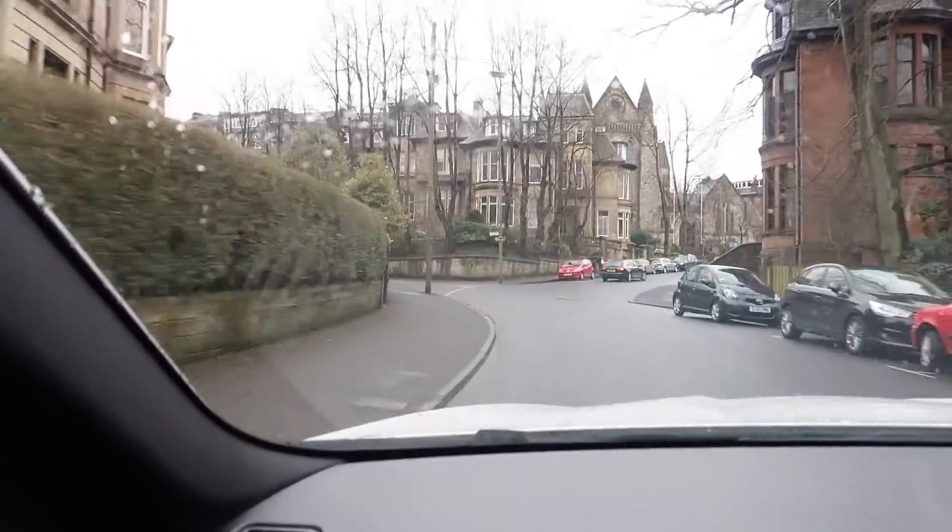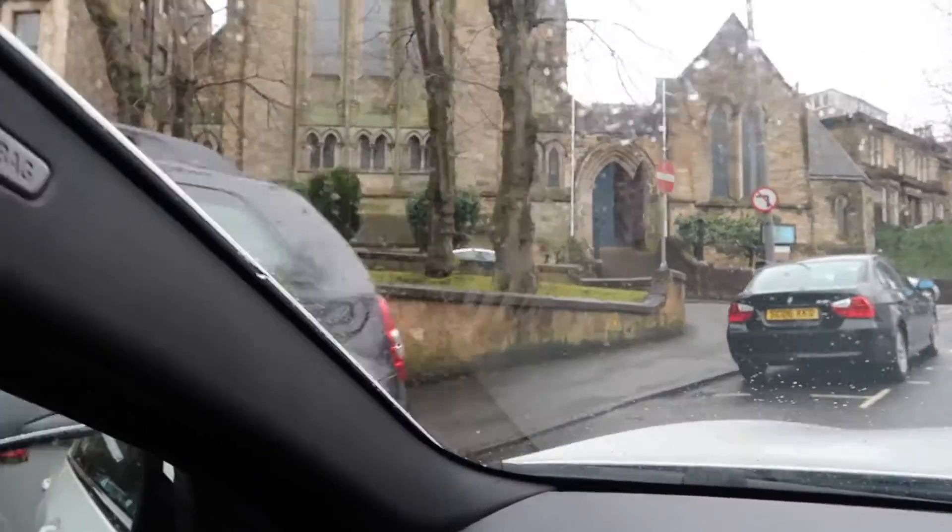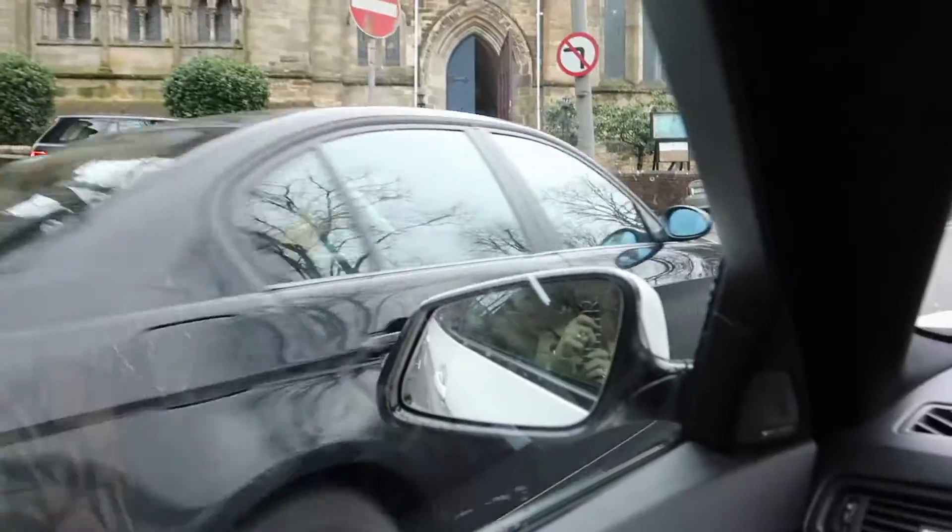Hello and welcome to Wednesday the 4th of April. We are currently on our way to church for our holy anointing because it's Holy Wednesday today. Tomorrow we will take our holy communion. We are on Great Western Road at the moment. This is the road our church is on — that's our church just there, actually it's a cathedral.